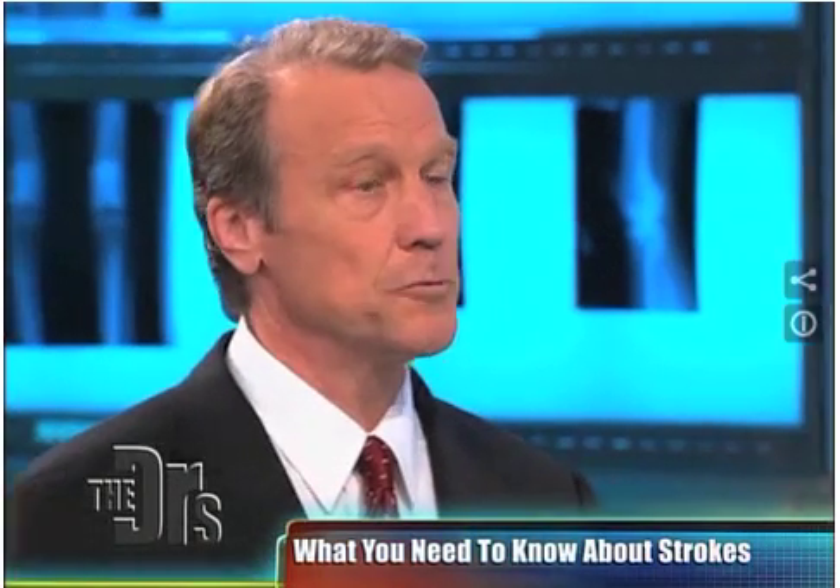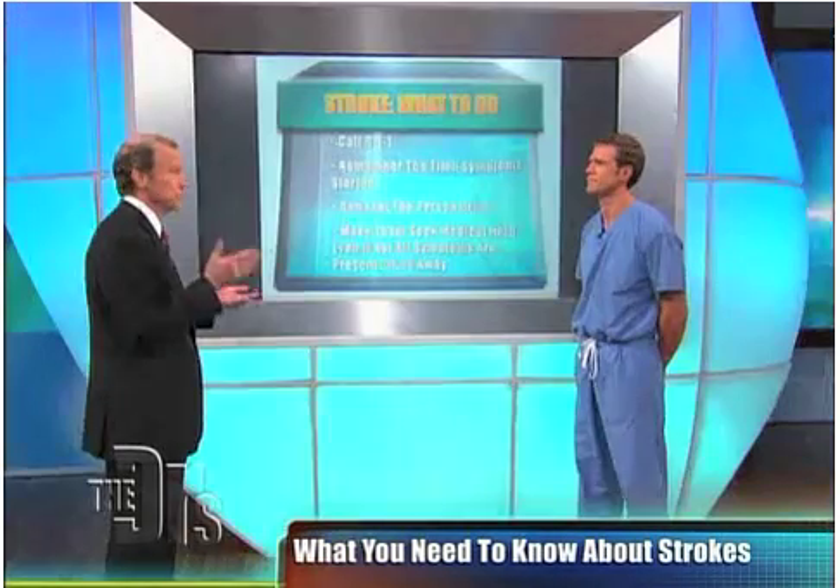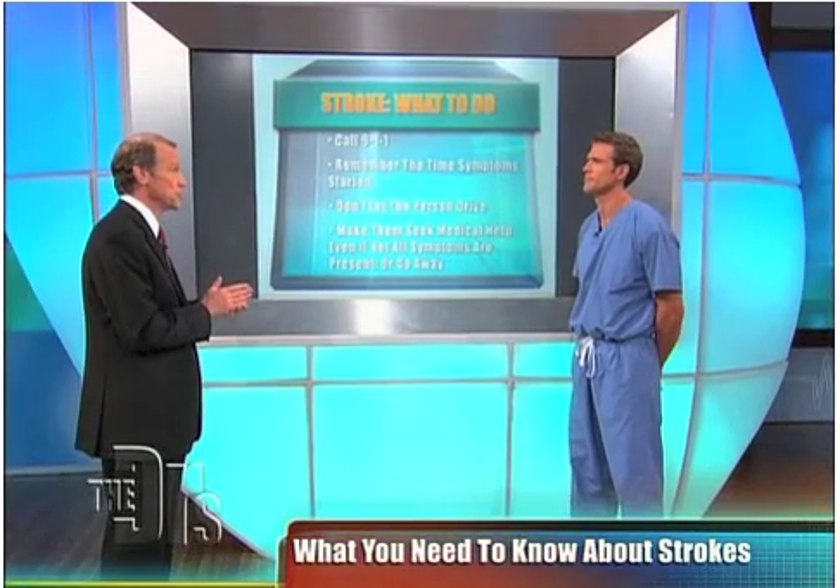16 or 17 years ago, Travis, we didn't have anything to do. We would maintain someone's blood pressure and give them oxygen, but now you can actually reverse the stroke.